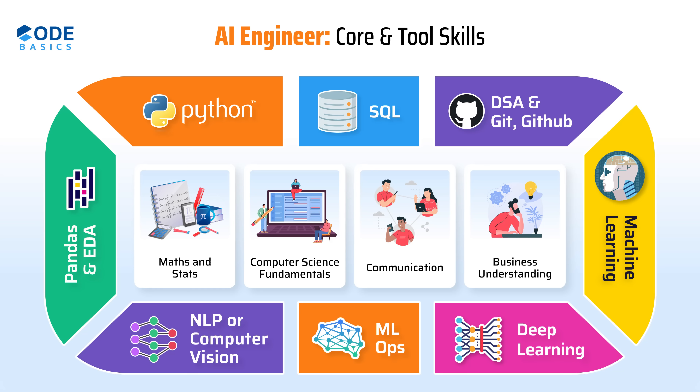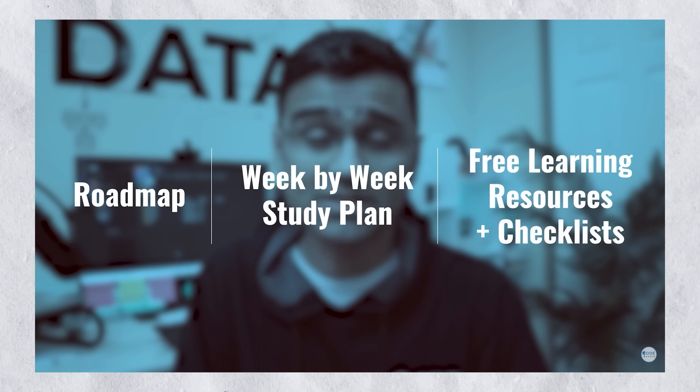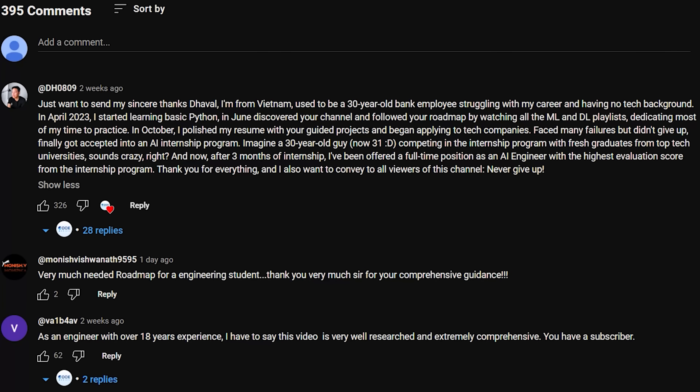The diagram on screen shows tool skills and core skills required for the AI engineer role. If you want to learn these skills using free learning resources, refer to the YouTube video where I've given a complete roadmap with a week-by-week study plan. That video got a tremendous response — one commenter from Vietnam, a 30-year-old bank employee, used free learning resources on YouTube to learn AI skills and got a job as an AI engineer.